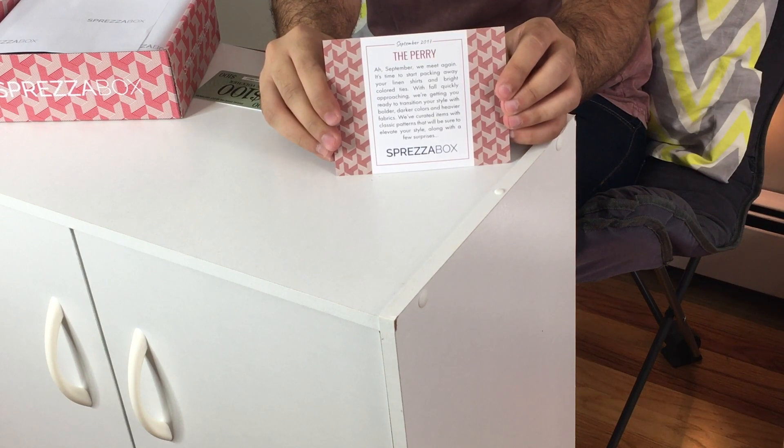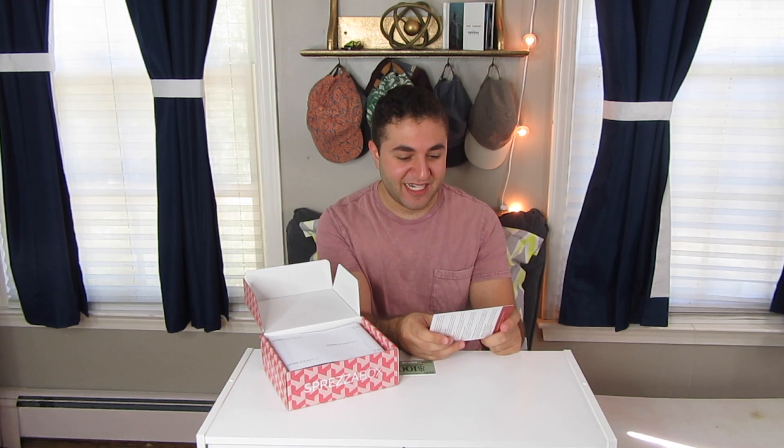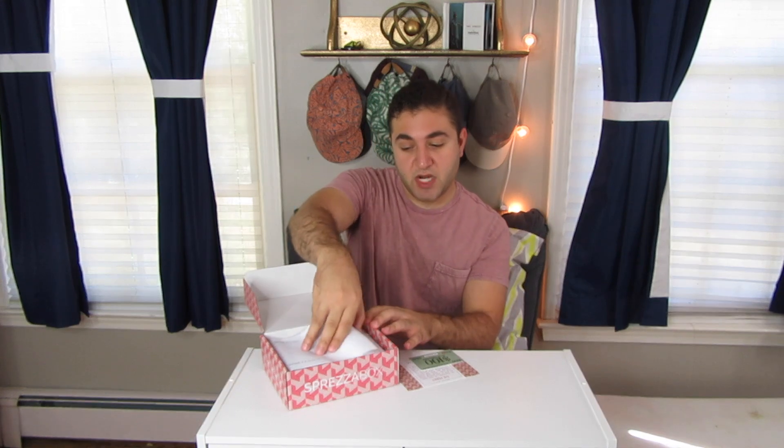This box is called the Perry. Let's see — September, we meet again. It's time to start packing away your linen shirts and bright colored ties. With fall quickly approaching, we're getting you ready to transition your style with bolder, darker colors and heavier fabrics. We've curated items with classic patterns that will be sure to elevate your style, along with a few surprises. I think this is surprise number one. So the Perry — let's see which one I got. Ooh. Burgundy.